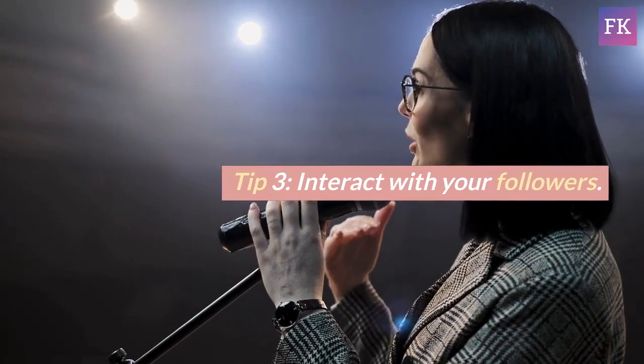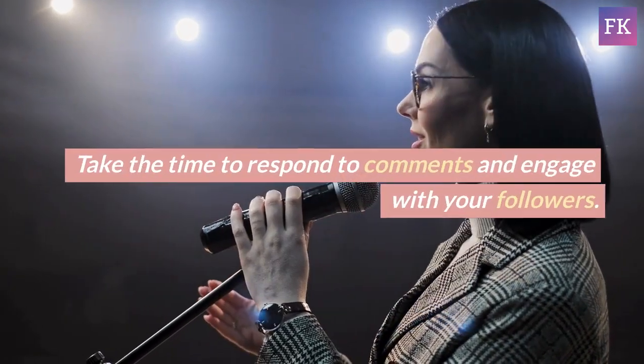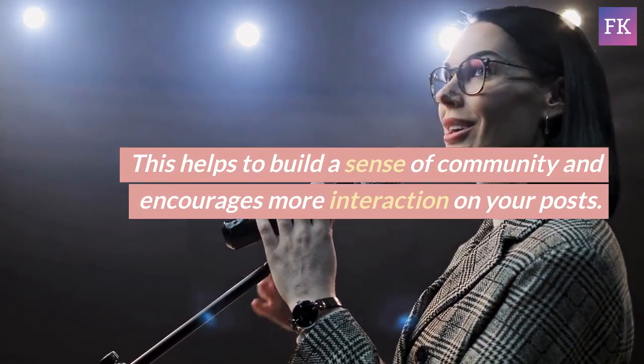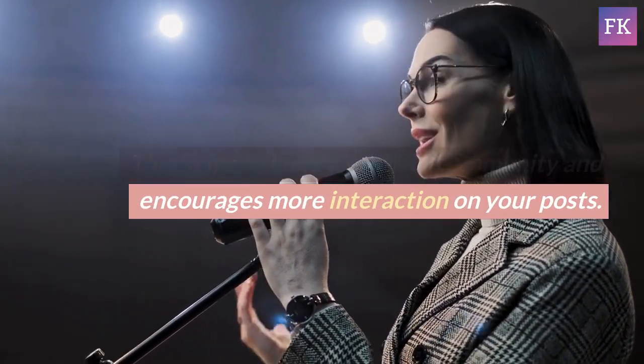Tip 3: Interact with your followers. Take the time to respond to comments and engage with your followers. This helps to build a sense of community and encourages more interaction on your posts.